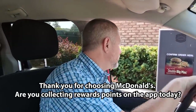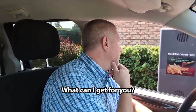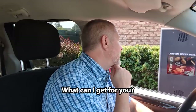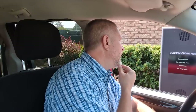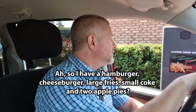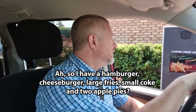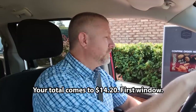Thank you for choosing McDonald's. Are you collecting rewards points on the app today? Nope. I will have a hamburger. I'll have a cheeseburger. I'll have a small Coke. I'll have a large fry. And I will have two apple pies, please. So I have a hamburger, cheeseburger, large fries, small Coke, and two apple pies? Yes, please. Your total comes to $14.20, first window. Thank you.